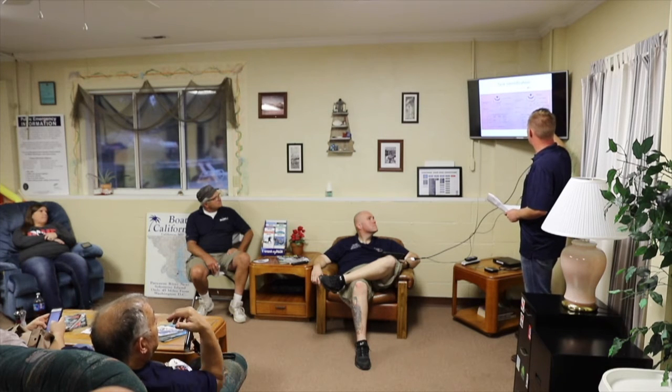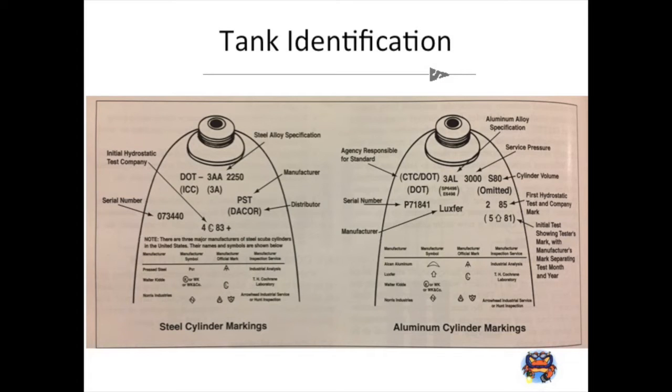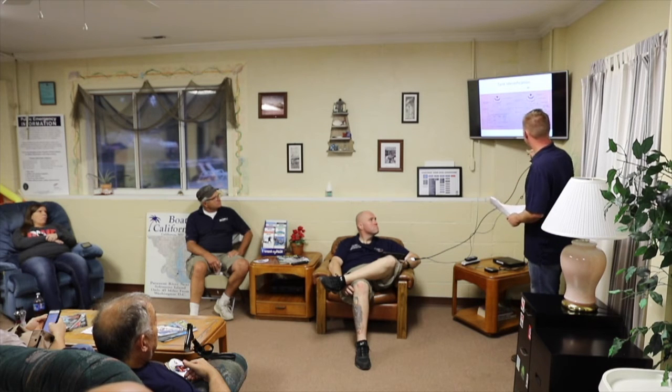On the aluminum side, you'll see '3AL' which specifies the 6061 aluminum alloy — '3AA' is always steel and '3AL' is aluminum. You might instead see an exemption code, which tells you the tank was made from the older 6351 material susceptible to sustained load cracking. Cylinder volume size can be identified by breaking down the markings and referencing published guides.